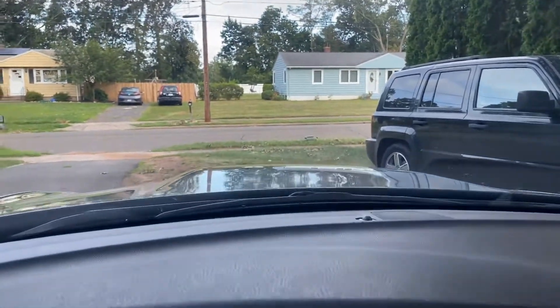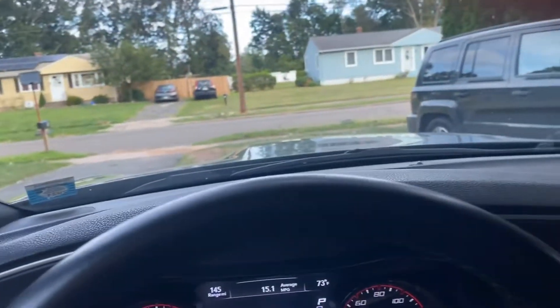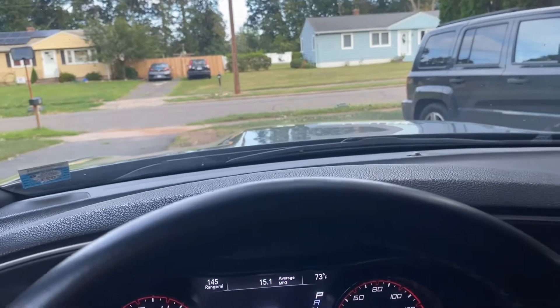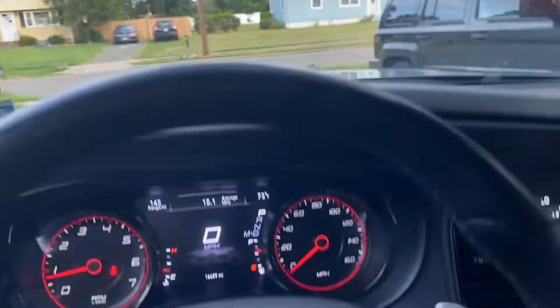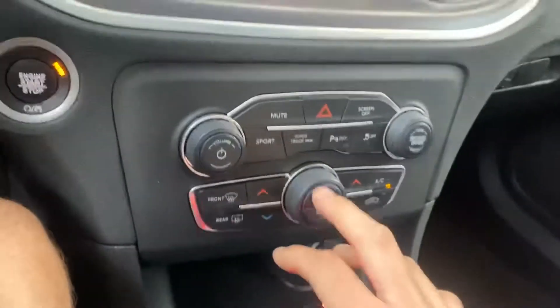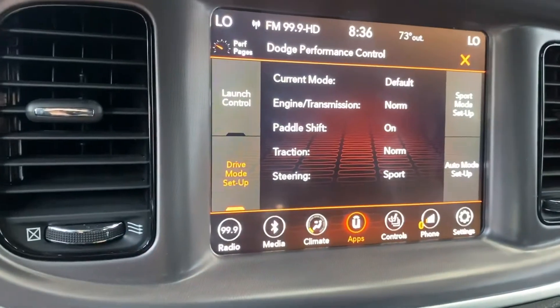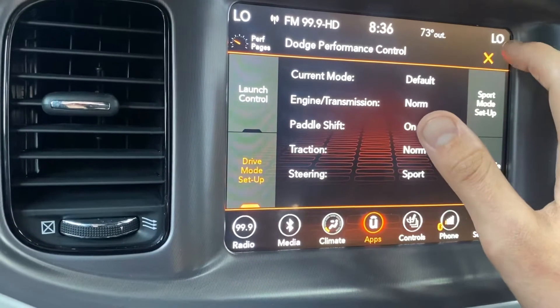A couple people already asked about the lights — if you leave them on auto, it automatically activates daytime running LEDs, and if it detects it's dark it will automatically turn on the headlights and adjust the interior brightness. I do have sport mode and super track pack mode, which both work. If you go into it, you'll see I have launch control. I always take paddle shifters off just because I don't want to risk messing up my transmission.